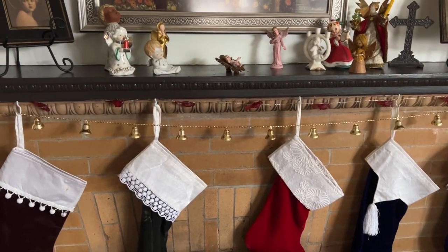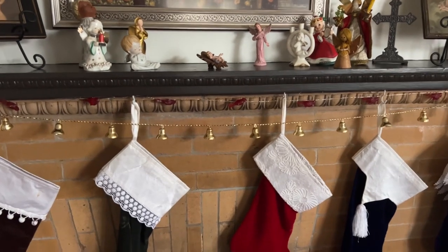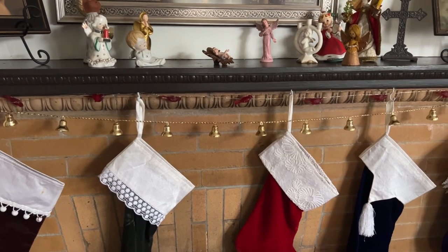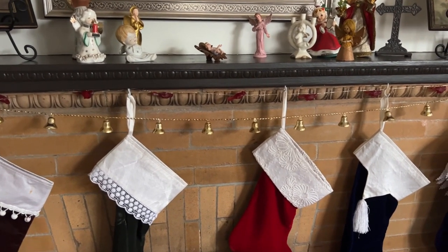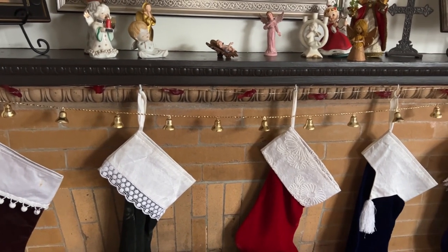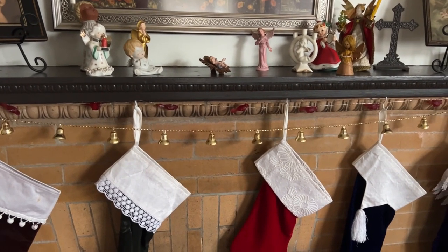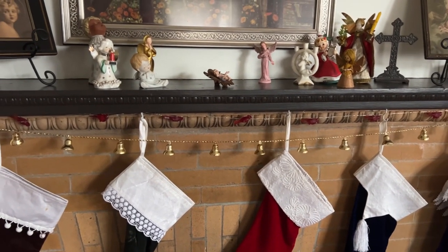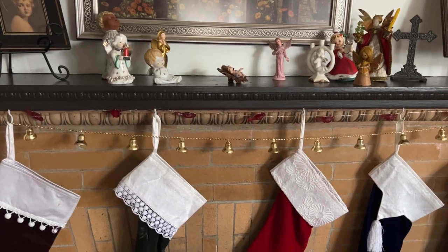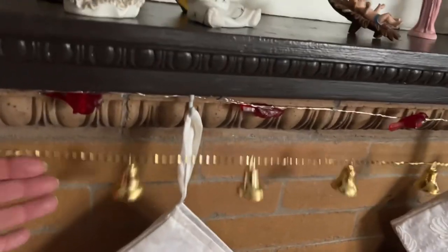Next we went to another estate sale where I found a prized item that I paid $25 for, and I bought a couple other items. I think I gave one thing to Alicia — a little tin with some vintage safety pins in it. Everything I paid $30 for in total, so the rest of the items were about a dollar a piece, including this little...